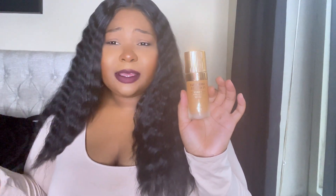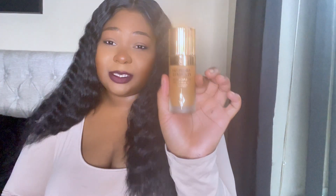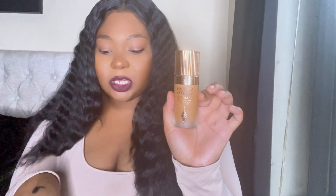If you like a fully matte, full coverage, thicker foundation — maybe you like the Kat Von D foundation or Huda Beauty — you might like this Charlotte Tilbury one. But for me it was a no-go. I recommend you go to Sephora and get a sample first, because they do give samples. Why not get a sample of all three and see which one works for you?